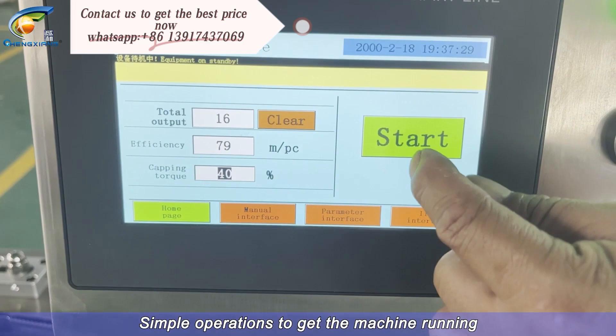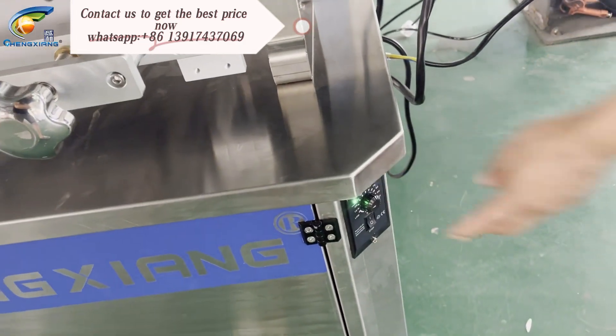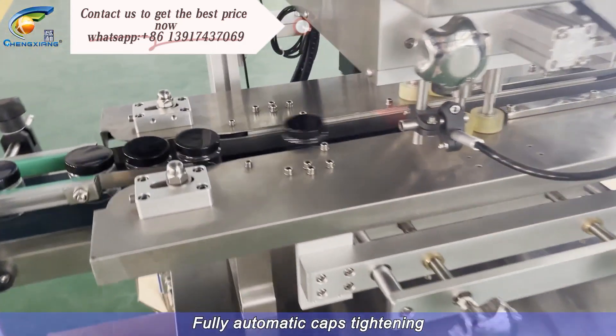Simple operations to get the machine running. Fully automatic caps tightening.